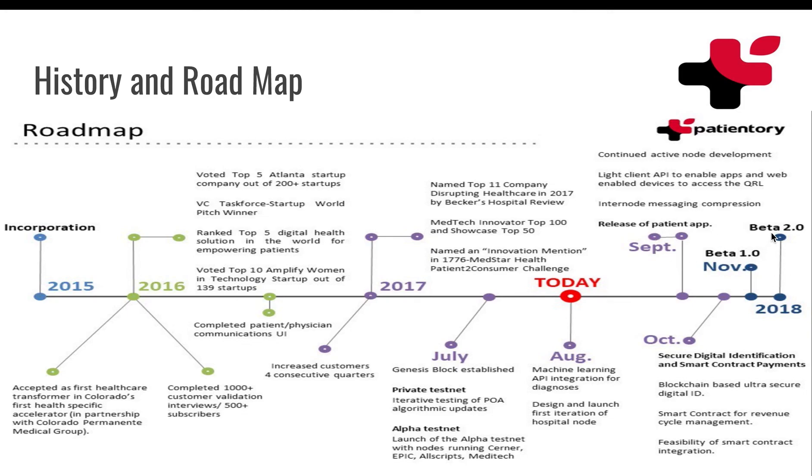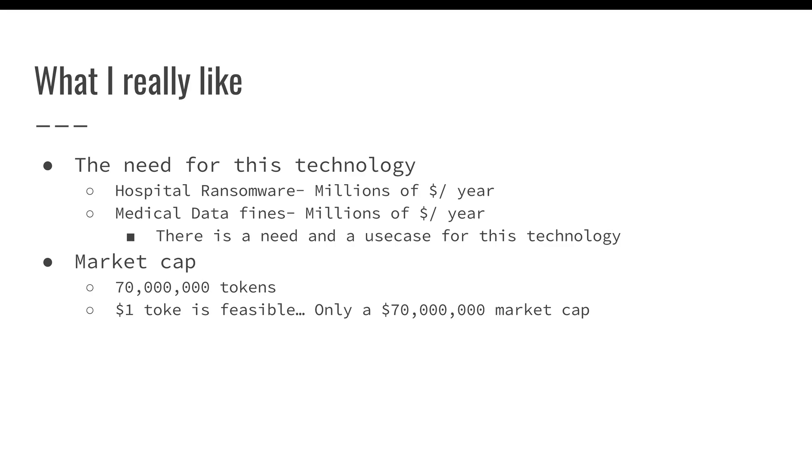We're looking at the beta in November and beta 2.0 in 2018, so there's a lot of growth left in this company before anything actually happens. Right now it's looking like a really good investment. This technology is very needed. One of the things Krista actually talks about is that this industry really hasn't seen much of a technology update in the last 20 years, and we're seeing hospital ransomware rise. They pull out numbers on the website and it's in the billions of dollars that it's costing hospitals. Imagine if they have the technology to use blockchain to stop this from happening — these tokens are going to become very valuable. Medical data fines too, millions of US dollars. There's a need and a use case for this kind of technology.